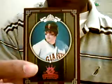Here's a red frame Hall of Fame of Juan Marichal. Red Frame Legend Matt Williams. Albert Pujols.